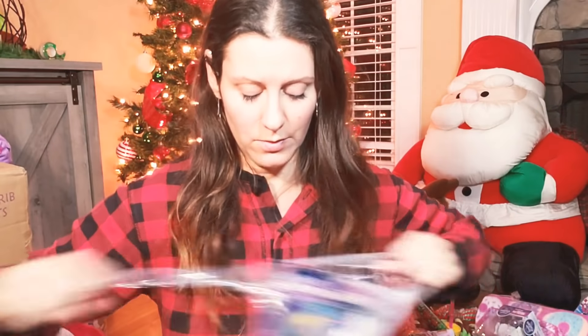It took us several trips to get everything inside. I'll open this one up because we're not going to package or wrap it.